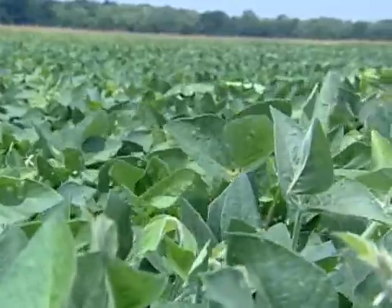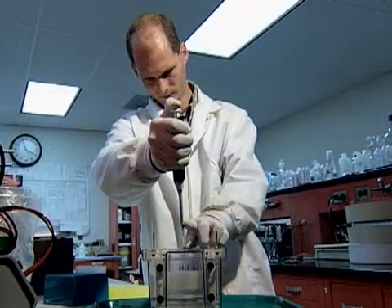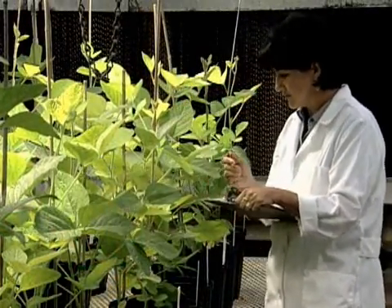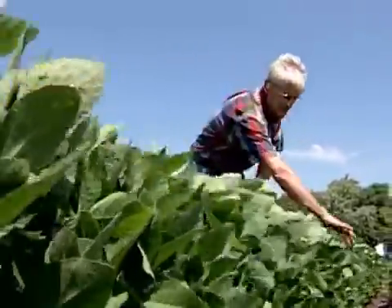The work with Dr. Cregan from Beltsville, having them map and putting all the 50,000 markers on the 19,000 lines in the soybean genome library, is tremendous. And that will put us in a better position to put some top varieties out in the future. By analyzing genetic markers on thousands of soybean germplasm lines, researchers have paved the way towards the development of improved soybean varieties that can fight pest, disease, and weather-related stresses.